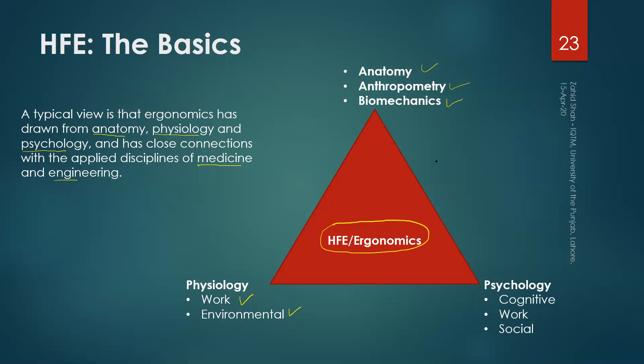On the third vertex, we have psychology, which has different sub-branches such as cognitive psychology and social psychology. So anatomy, anthropometry, and biomechanics as one set, physiology, and psychology — these are the pillars and the basics that are required. We will have separate lectures on each of these: anatomy, anthropometry, biomechanics, physiology, and psychology — where we will discuss human information processing, its implications, and related topics in engineering.